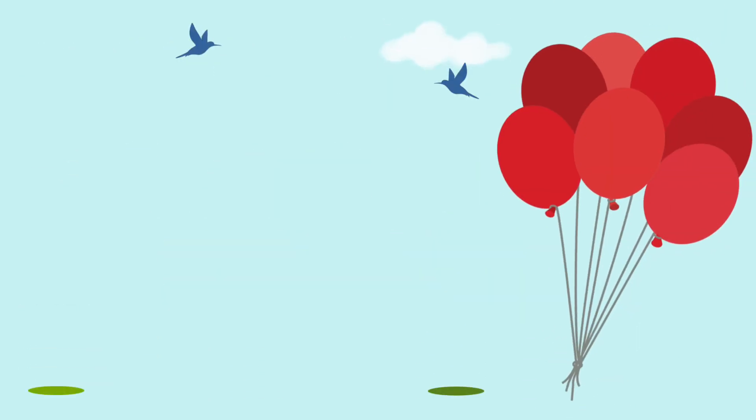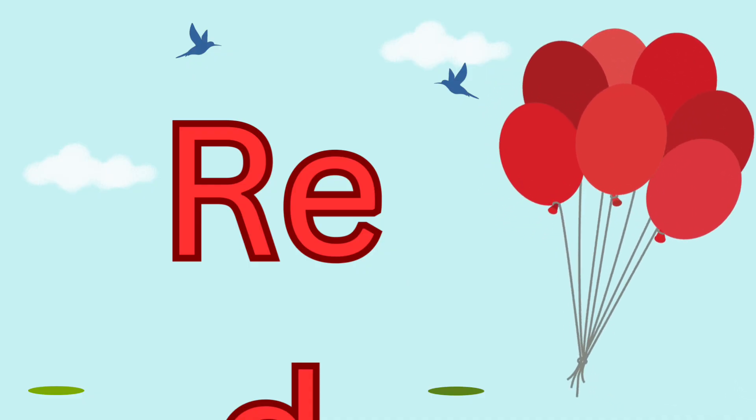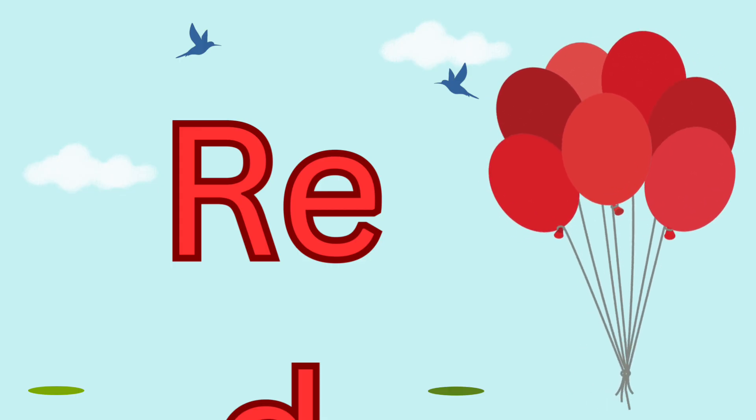The first color is red. Red is bright and bold. Red often means energy, love and excitement.